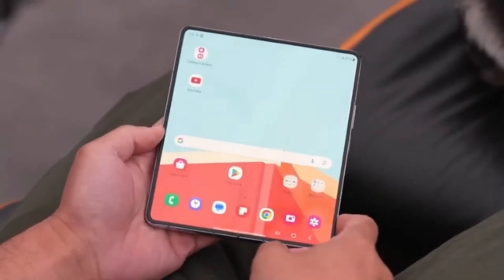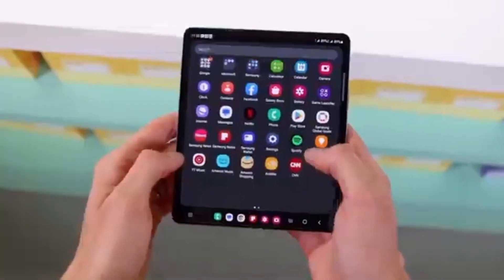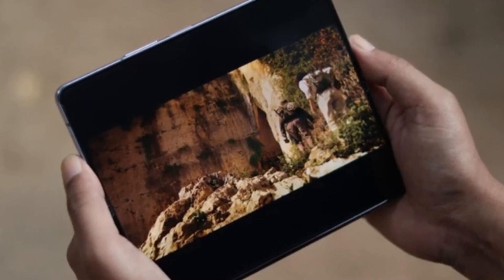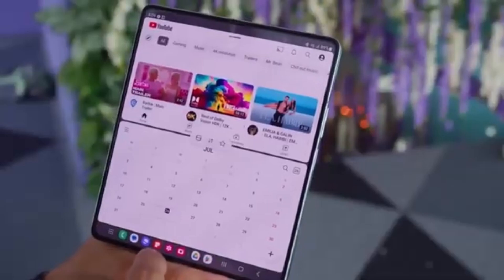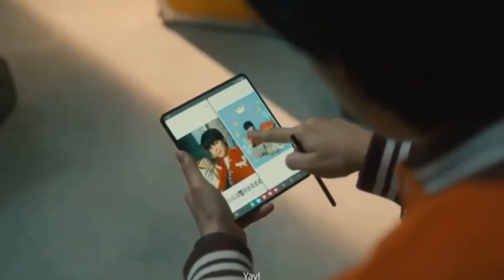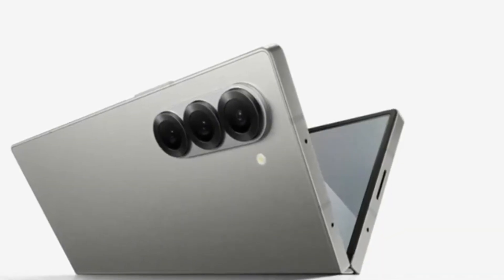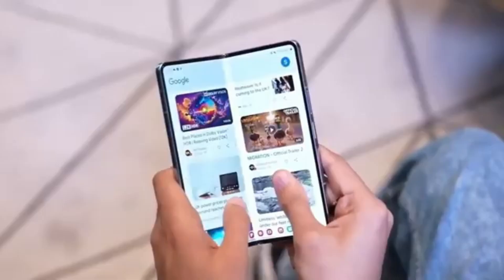Among the many Galaxy Z Fold 6 models currently in development in Samsung's labs, the one that has everyone buzzing is the Galaxy Z Fold 6 Ultra. If you're familiar with Samsung's Ultra-branded smartphones, you know they are designed to be the best of the best, offering high-end features and cutting-edge technology. While the standard Galaxy Z Fold 6 is expected to bring some minor incremental upgrades, all eyes are on the Galaxy Z Fold 6 Ultra. However, the Ultra isn't expected to get a global release — it seems it won't be restricted to just Samsung's home country, South Korea.